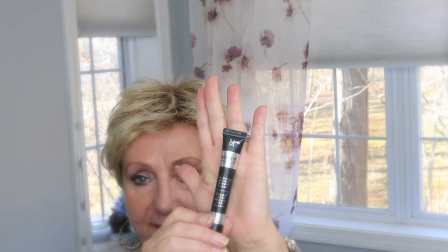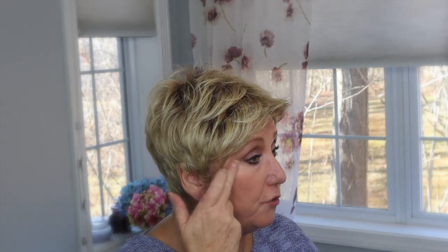The Maybelline Instant Age Rewind is super popular — you can see I've used a lot of it — but it is not my favorite. It's probably number four on my list. I also tried the IT Cosmetics Bye Bye Under Eye concealer. I will never use this on my eyes because it's just too thick, but I'll dab a little bit on my hand, warm it up, and use it on my veins. It works as a concealer on my nose but not under my eyes.